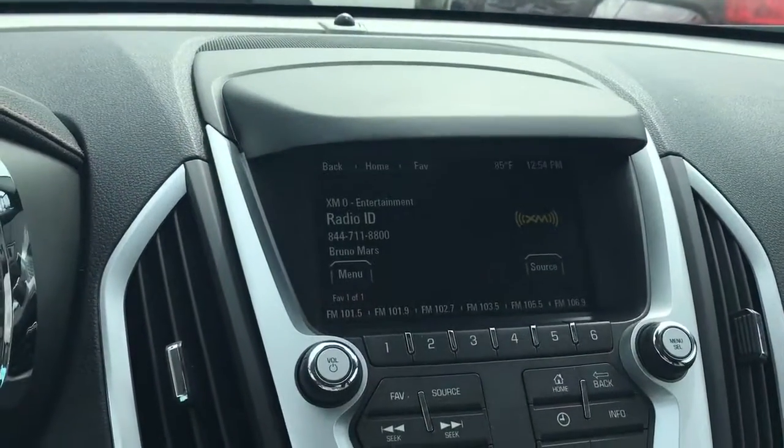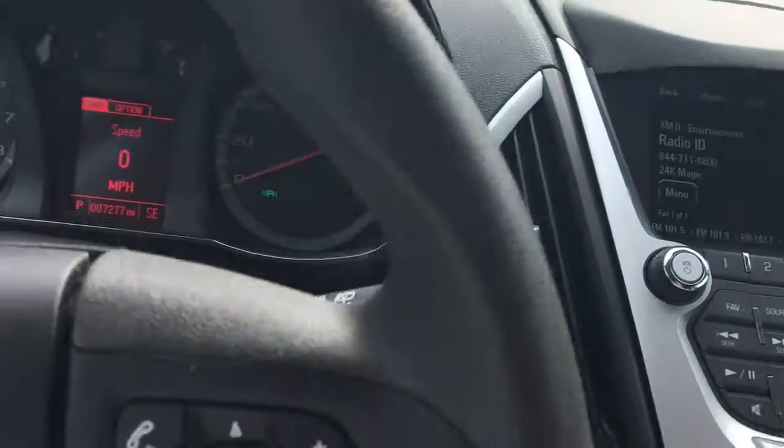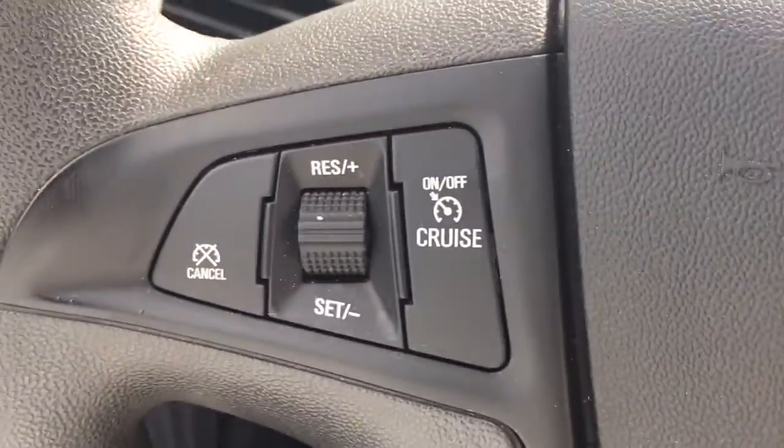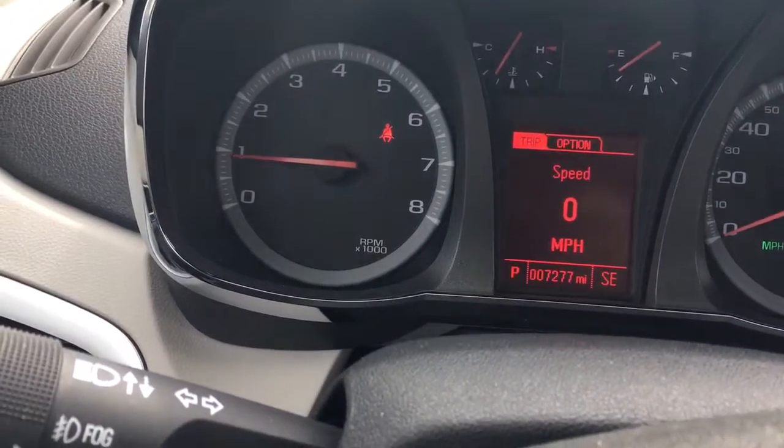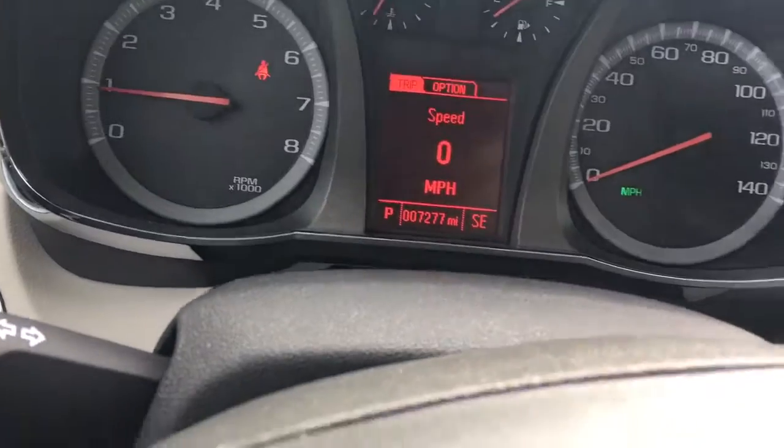AM, FM, XM, and CD player, Bluetooth, cruise control, automatic headlights, backup camera, and only 7,277 miles on it. It still has a ton of warranties.